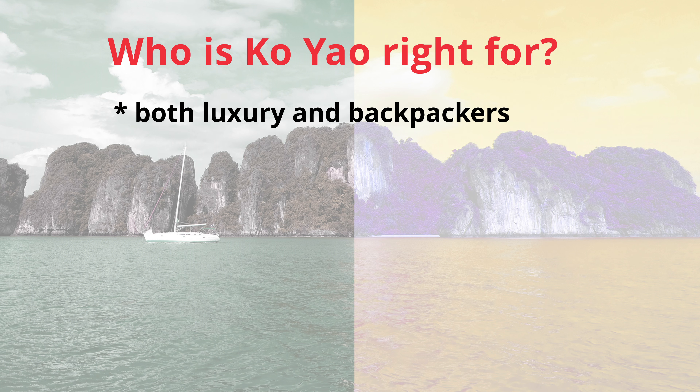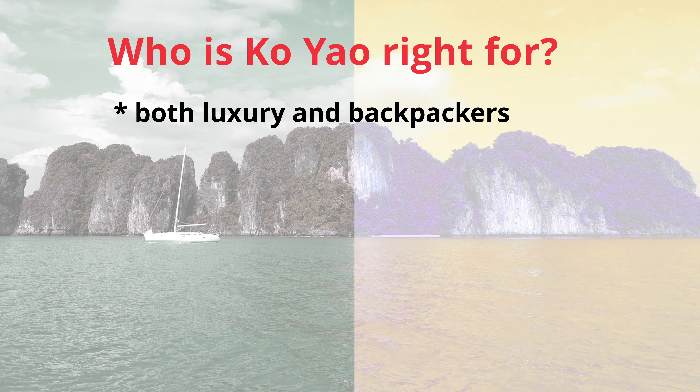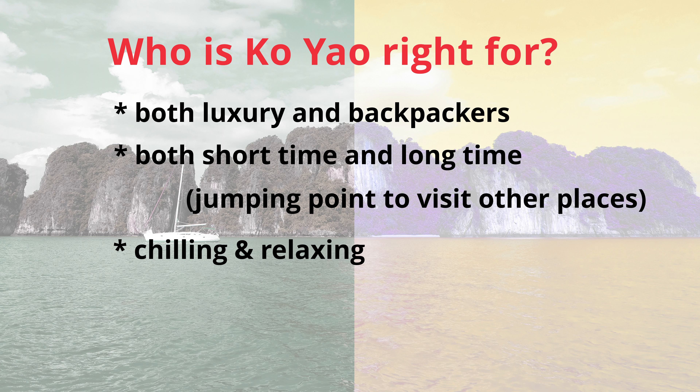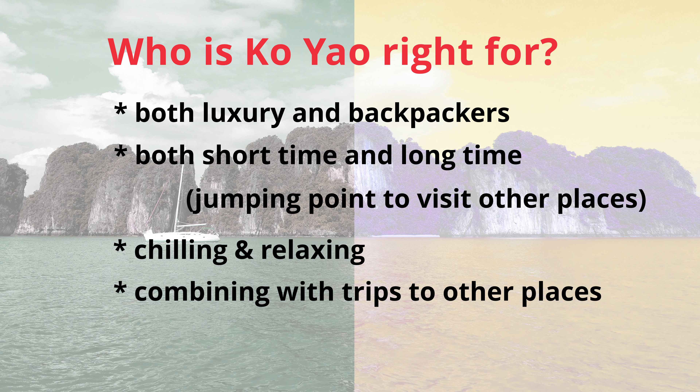Who is Ko Yao right for? First, Ko Yao is good for both luxury tourists and backpackers. You can rent bungalows for as little as $26 a night, or you can indulge in luxury suites that cost anywhere from hundreds of dollars to the thousands. Number two, Ko Yao is good for both short and long stays — you can stay for one to two nights or you can stay for months. You can use Ko Yao as a jumping point to visit many places and do many things in the southern Phuket region. Number three, Ko Yao is good for people who just want to chill and relax, period. And the last point is that what many people do is combine a trip to Ko Yao with other travels they're doing in the region, and this makes total sense.